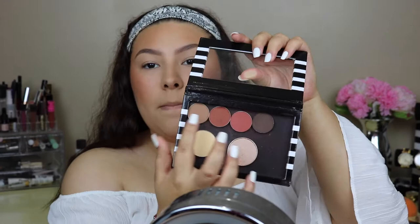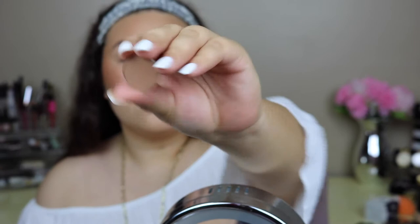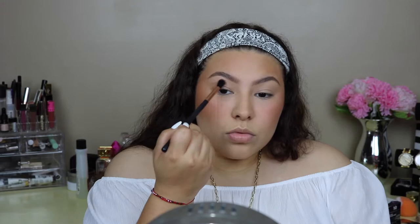For today's eye look it's gonna be super simple — all matte. I don't know why I haven't been really using shimmers on my lid lately, I've just been liking the mattes. I'm gonna use three colors. I'm picking up the transition color — shade 'Fond' — with a regular fluffy brush, and I'm just blending it in my crease.